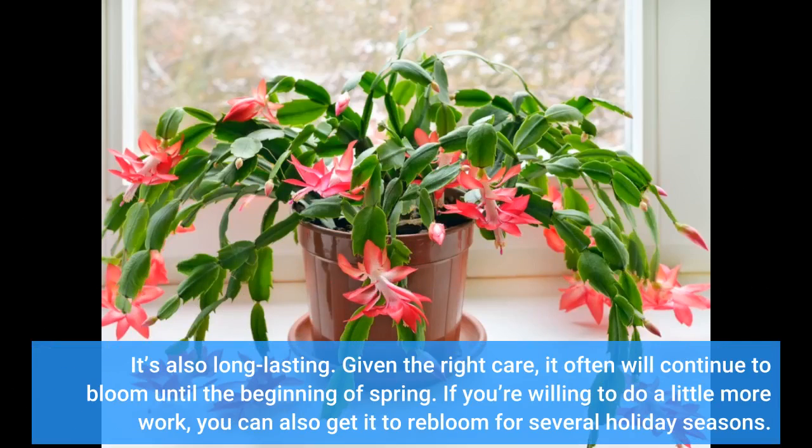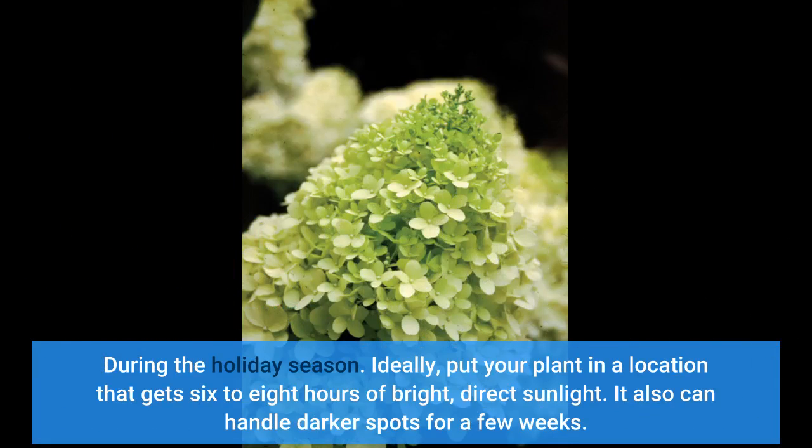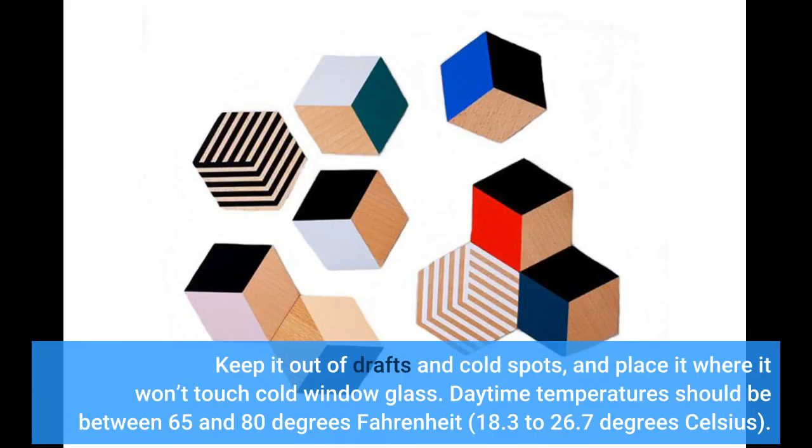It's also long-lasting. Given the right care, it often will continue to bloom until the beginning of spring. If you're willing to do a little more work, you can also get it to re-bloom for several holiday seasons. During the holiday season, ideally put your plant in a location that gets 6 to 8 hours of bright, direct sunlight. It also can handle darker spots for a few weeks. Keep it out of drafts and cold spots, and place it where it won't touch cold window glass.